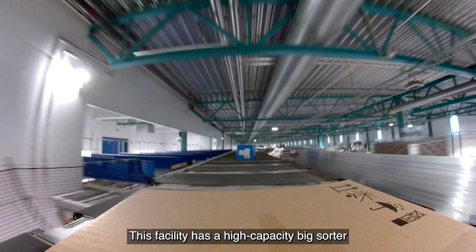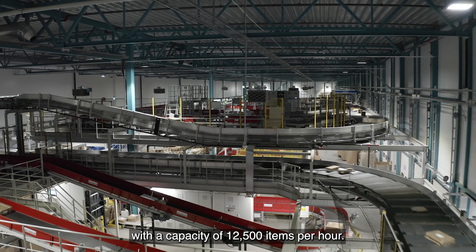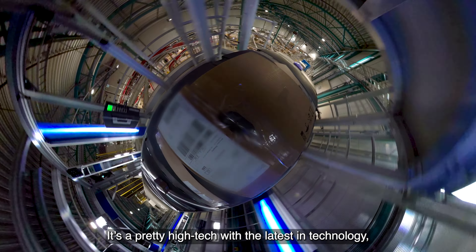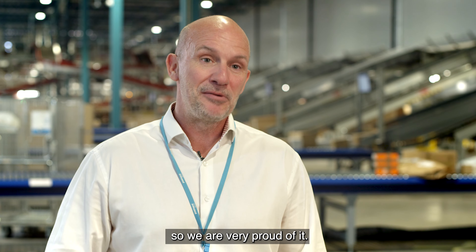My name is Paul Eier. I'm head of production development in PostNord Norway. This facility has a high capacity, big sorter, with a capacity of 12,500 items per hour. It's pretty high tech with the latest in technology, so we're very proud of it.